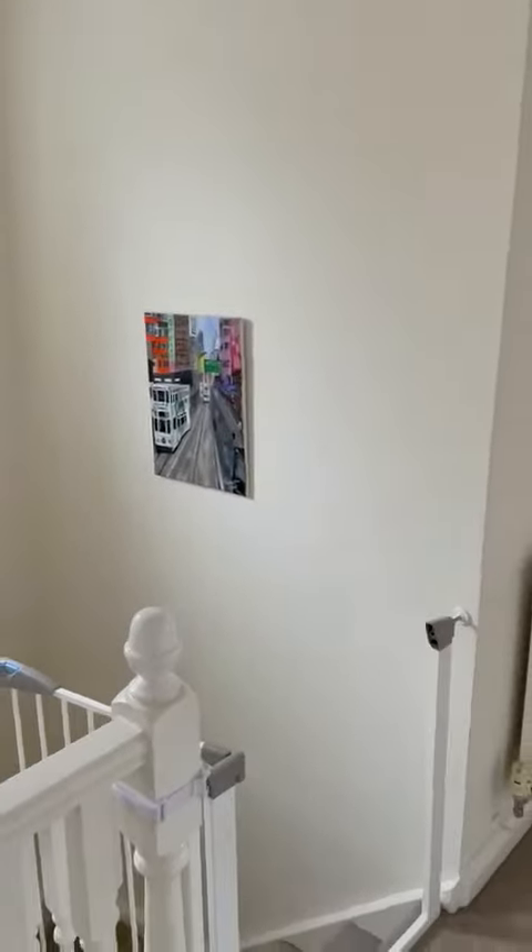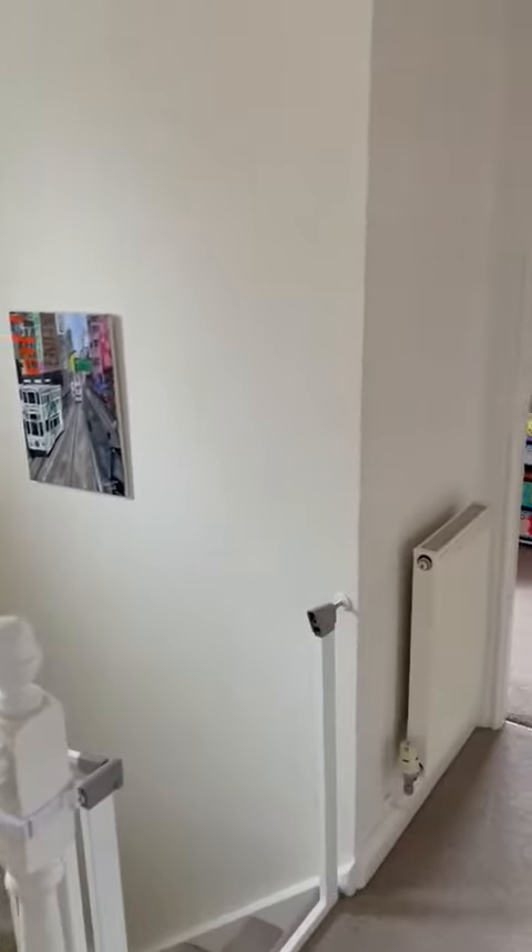Turning staircase, plenty of light on the landing.